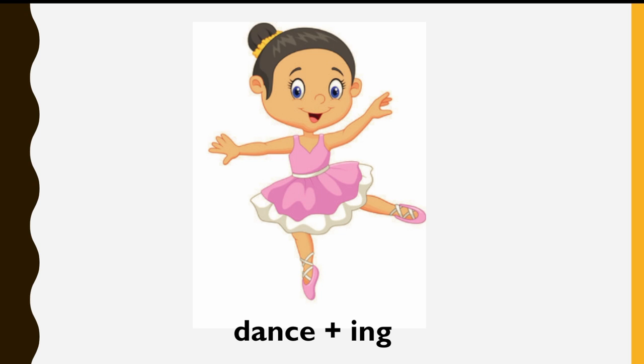What is she doing? Repeat after me. Dance-ing. Dancing.